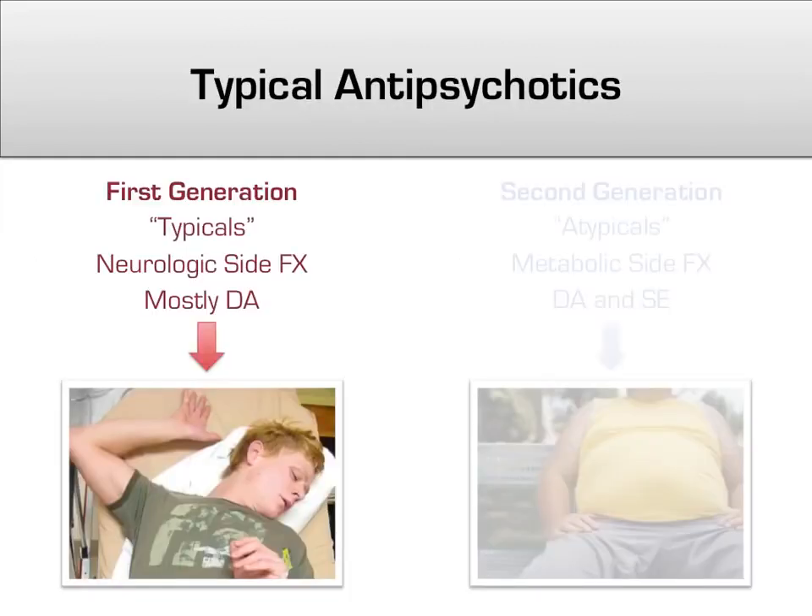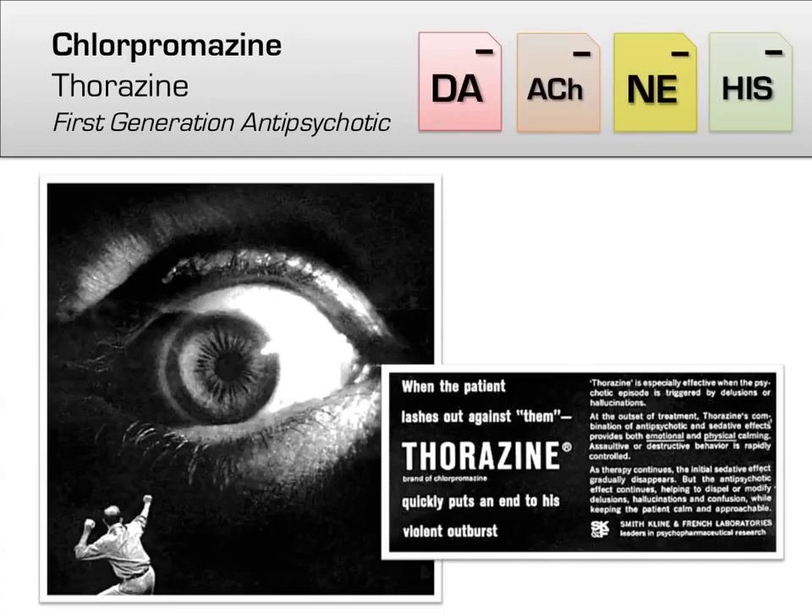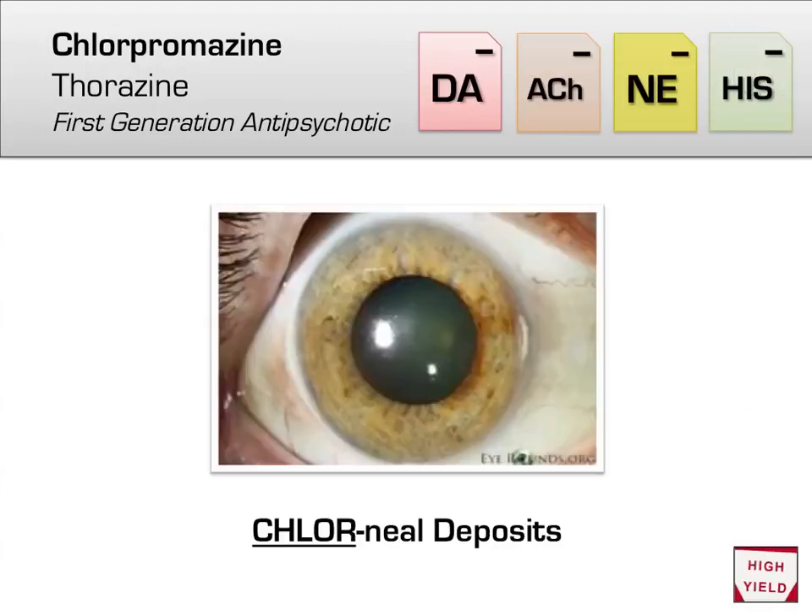Now we move on to individual antipsychotics, starting with the first generation. The very first antipsychotic, chlorpromazine (brand name Thorazine), was discovered in 1950. Originally developed as an anesthetic, it proved unsuccessful in that regard but had calming effects on psychotic patients. Today it is rarely used due to its wide side effect profile — it targets not only dopamine, but also acetylcholine, norepinephrine, and histamine receptors, causing memory impairment, hypotension, and sedation respectively. A high-yield fact: long-term use can lead to corneal deposits — remember 'chlor-o-neal deposits from chlorpromazine.'